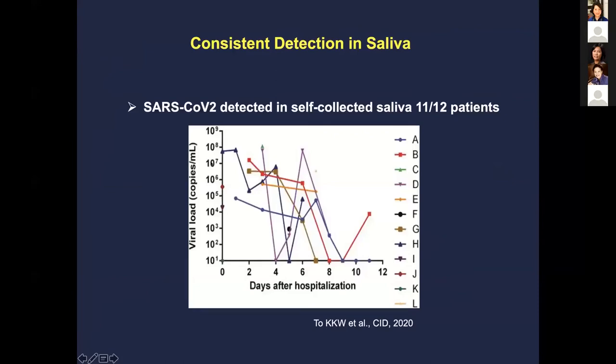Other studies have shown you can detect SARS-CoV-2 in saliva by self-collection. In this small patient sample, copy numbers over time during hospitalization tend to decrease. One patient goes to zero and then up again — that's a concern for false negatives, so you try to look for those patterns. Overall, you can see positivity in most of these patients.